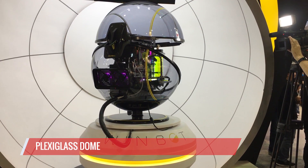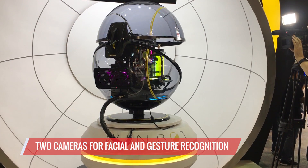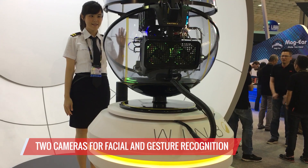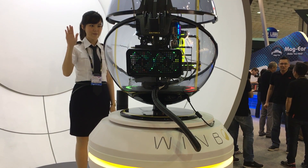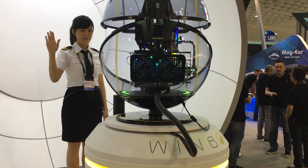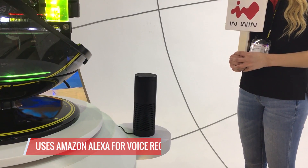The dome is made of plexiglass. The key here is that this has two cameras. The cameras are used for facial and gesture recognition, so you can make gestures to do things like turn the case to the left or the right, use facial recognition for authentication, and it even has voice recognition — for that it uses Amazon Alexa.